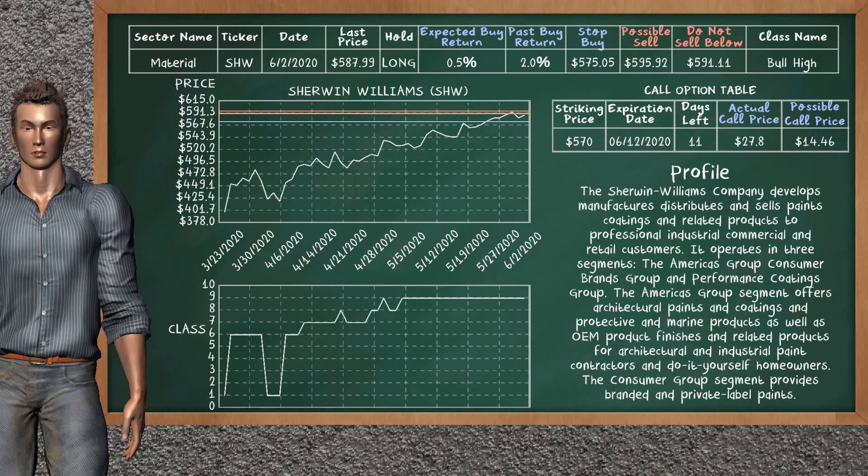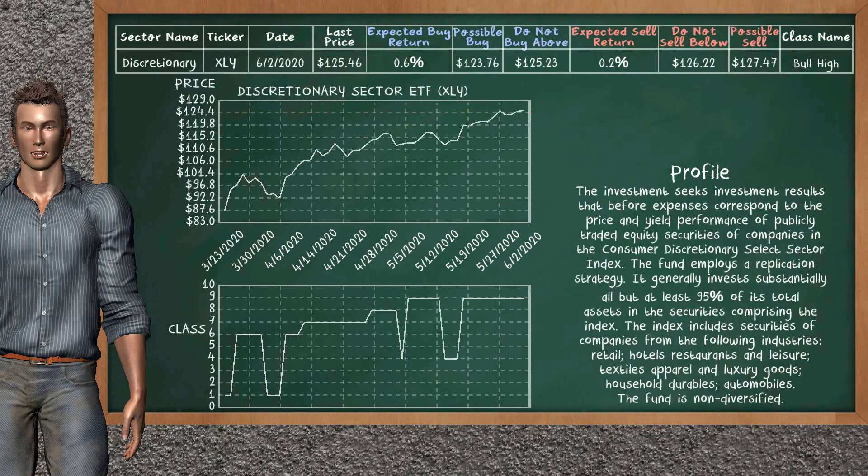Sherwin-Williams was a previous top buy alternative. Today, our analysis is suggesting to continue holding it long. You can observe that Sherwin-Williams is a bull high class. In the past, it has given an average buy return of 2.0%. You may expect now a buy return of 0.5%. We suggest to sell it at a minimum price of $591.11, but we expect a possible sell price of $595.92. On the other hand, we suggest to stop buying if the price is $575.05. On the call option table, Sherwin-Williams has a striking price at $570. The actual call price is at $27.80, but we expect a possible call price at $4.